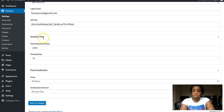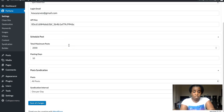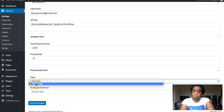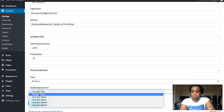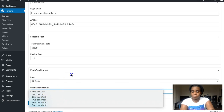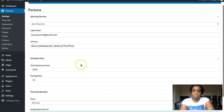Then you can schedule how many posts you want — the total maximum posts on your website and the posting days. You can also use post syndication, which is included here, so you can syndicate all posts or new posts and set the syndication interval — one per day, two per day, one per week, whatever you want. You hit 'Save All Changes' and move to the next step.